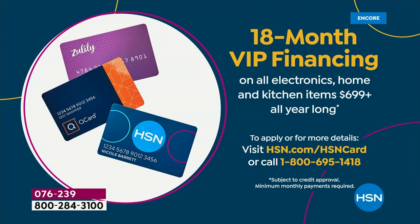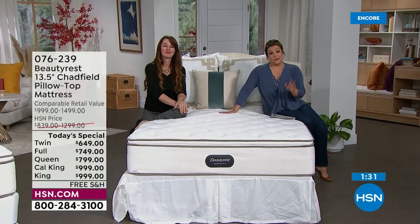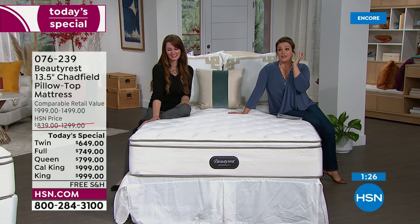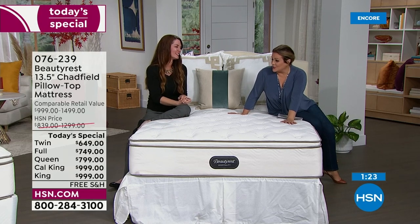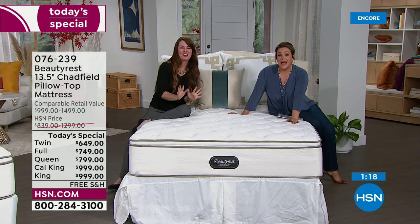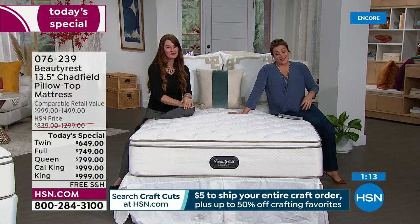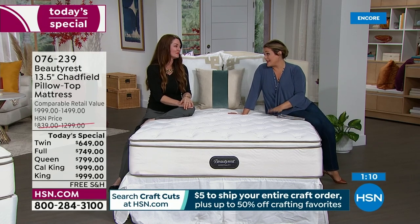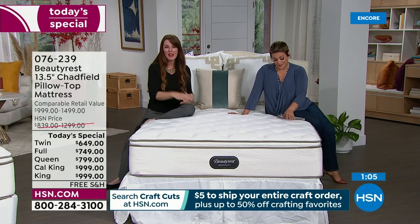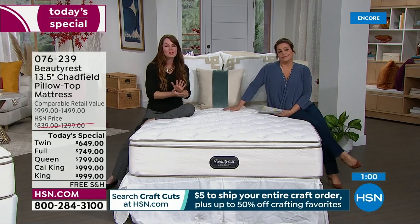If you're not sleeping, there's no beauty cream, eye cream, or blush that will make you look alive. Sleep is that important. Every bed in my home is a Beautyrest — I trust this brand. The mattress is made fresh to order for you — not sitting in a warehouse for months.